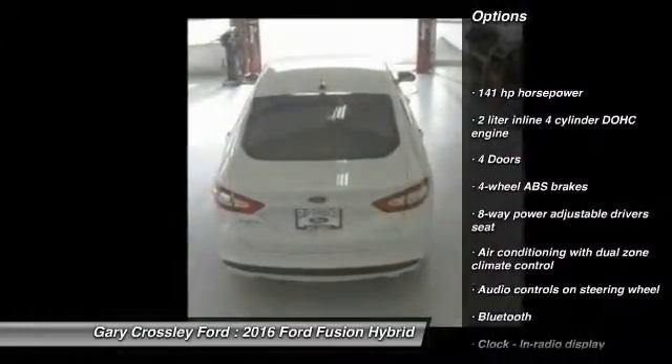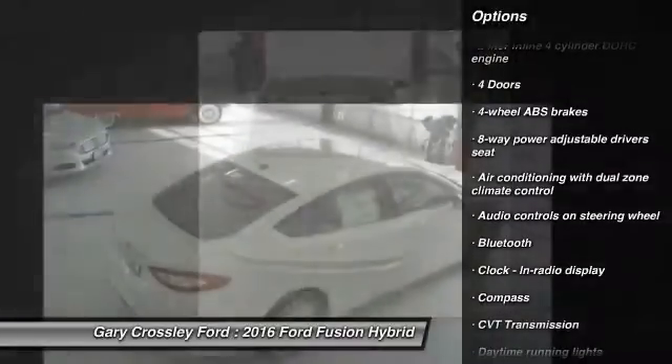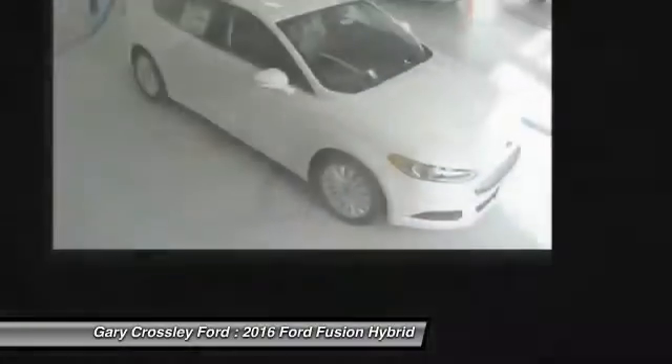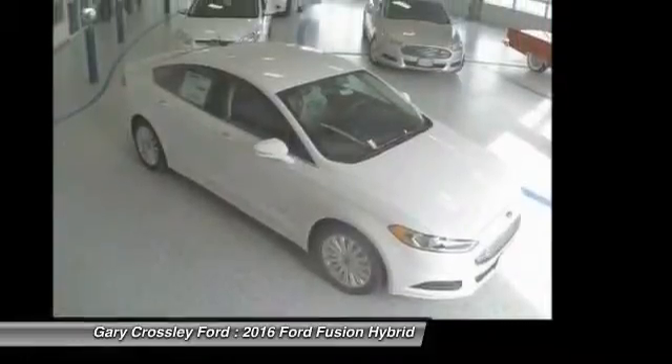Stability control, traction control, Bluetooth, front wheel drive, power windows, passenger airbag, compass, power door locks, trip computer, airbags.